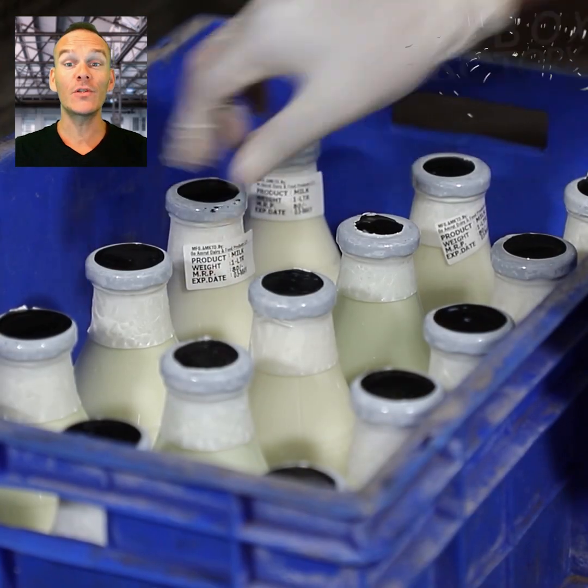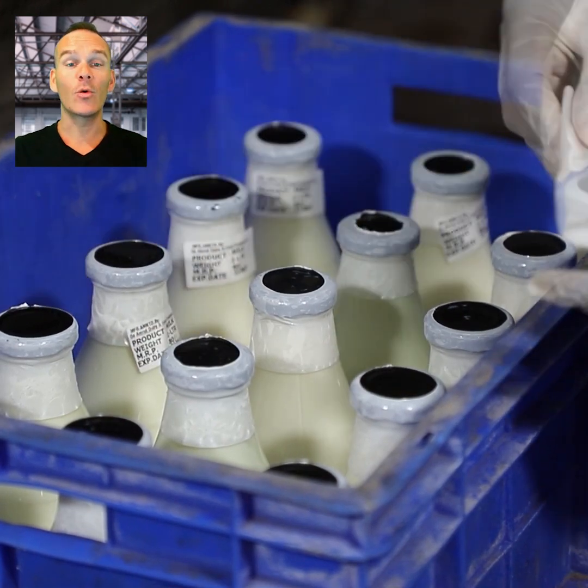The stickers are applied to the bottles and they are stored in cold storage.